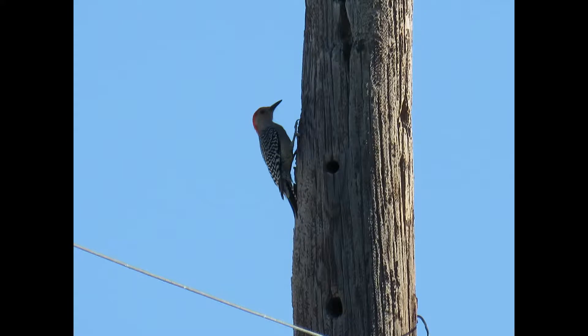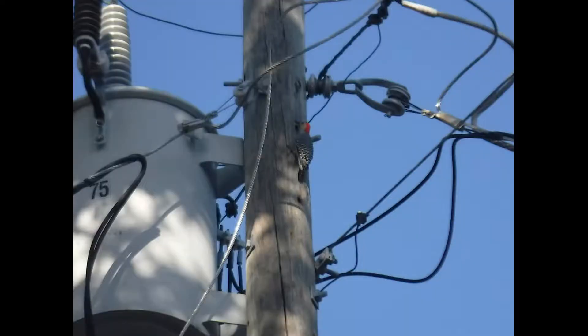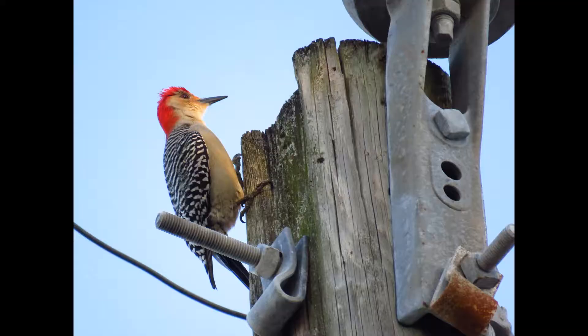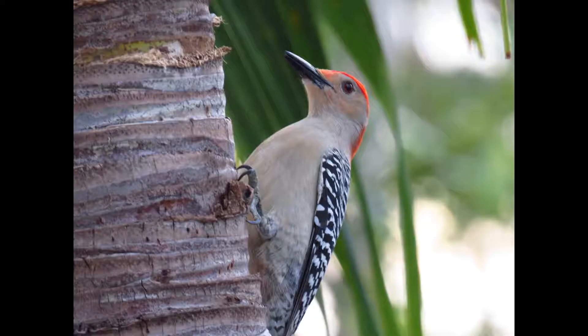Their range is eastern to mid-US. Their habitat is forest, woodlands, and wooded suburbs. You will find them at the bird feeder or in suburban areas or neighborhoods.